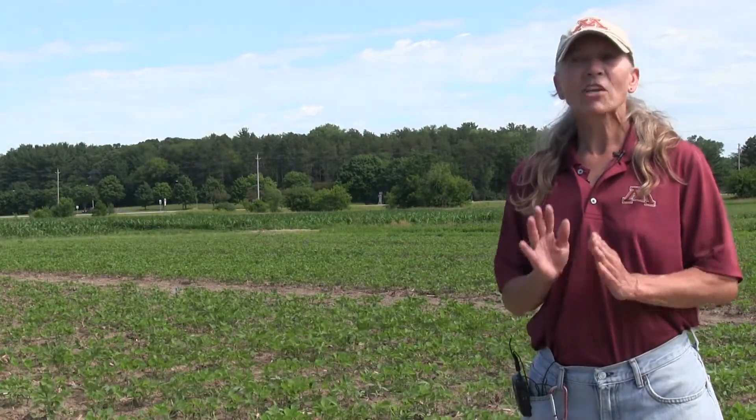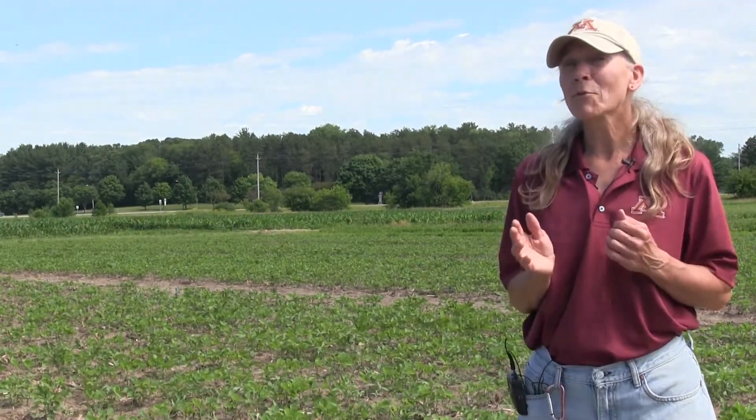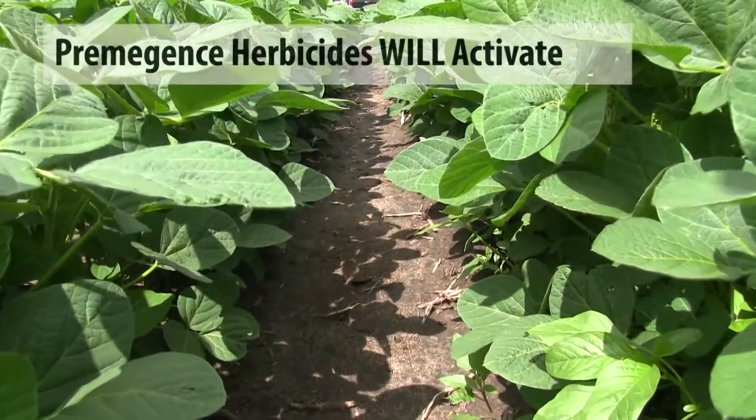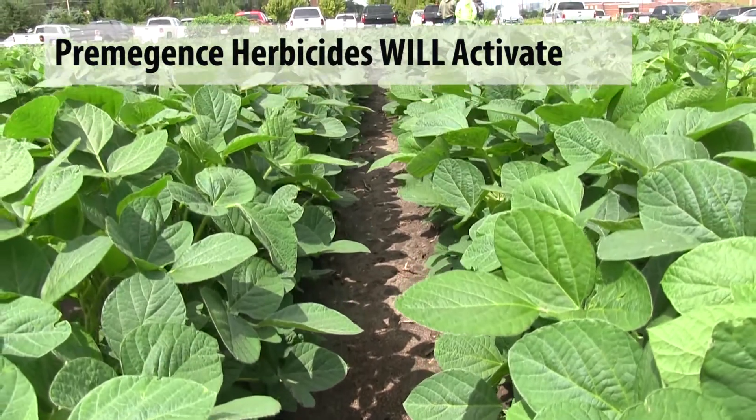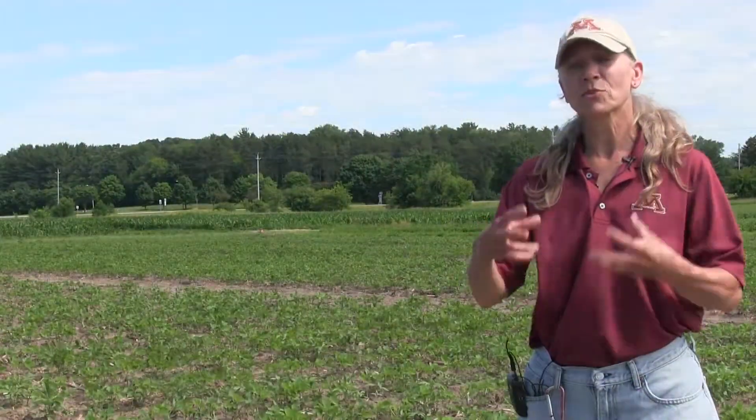One last reminder. Folks always ask: was it worth putting that pre-emergence on? Well, if you have a skip in your field, you can see it — and it is always worth it. It may not reach back, but we look at reaching forward to continue to control weeds with those residual products throughout the growing season.